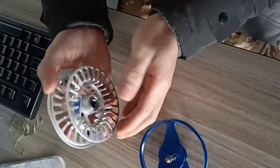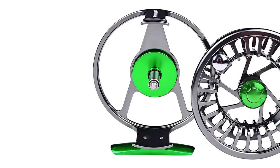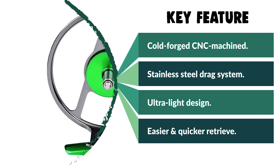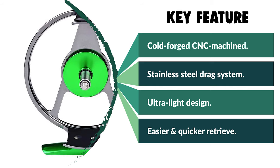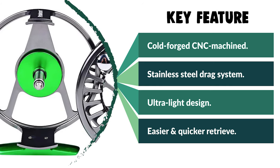This fly reel also comes with an innovative disassembly design. Just press the remove button to easily convert the reel to either left or right hand. It is suitable for freshwater and saltwater fishing — salmon, redfish, lake trout, steelhead, bass fishing, and more.